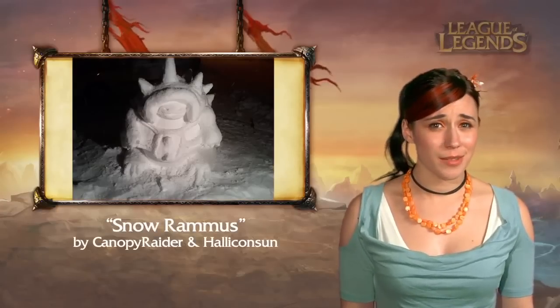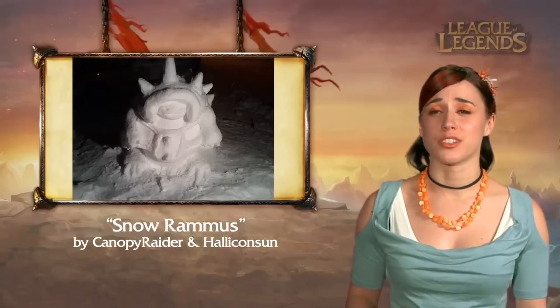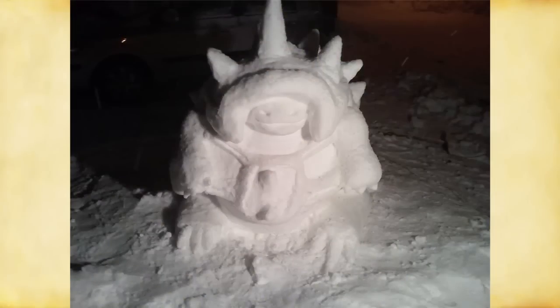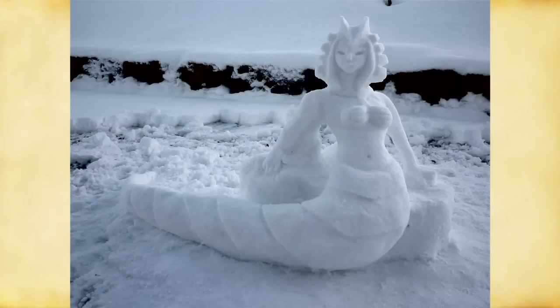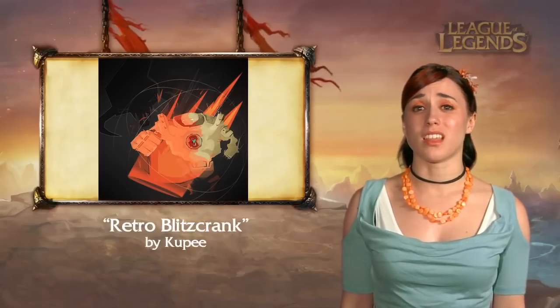Nasher might think he has a lot to complain about, but that pales in comparison to the perils of this Rammus — it's made of snow, and it's cold all the time! Canopy Raider and Halakonsun decided to decorate their snowy yard with a champion or two, and as you can see, Cassiopeia is among them. Normally Rammus is pretty tanky, but that one seems easily countered by sunlight.